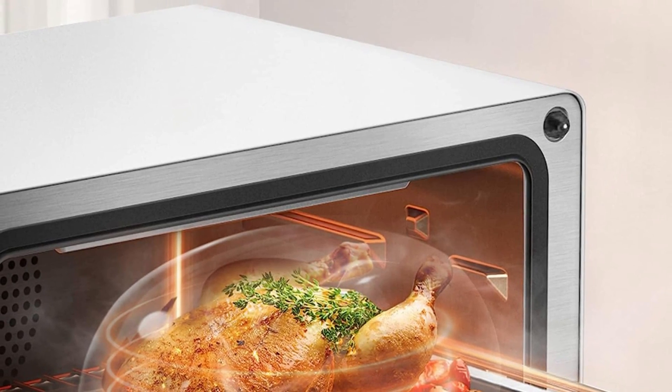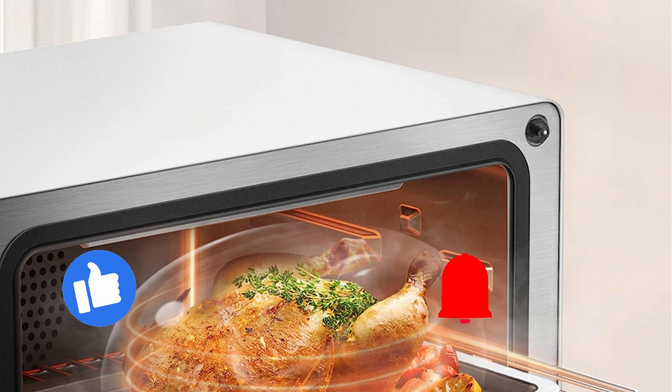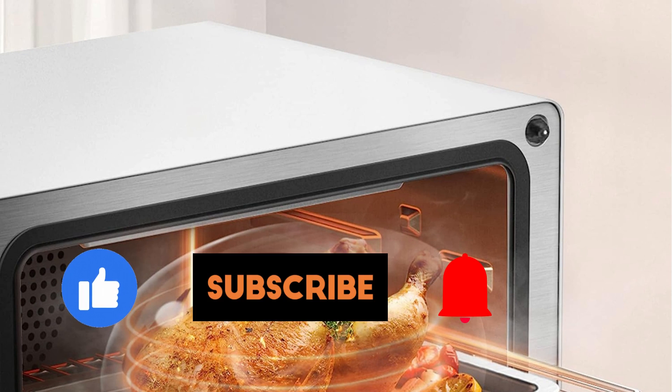Thank you for joining us today. If you enjoyed this review, don't forget to like, subscribe, and hit that bell icon to stay updated.